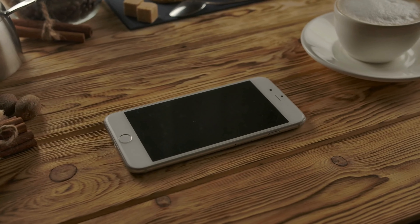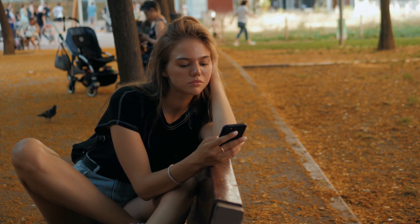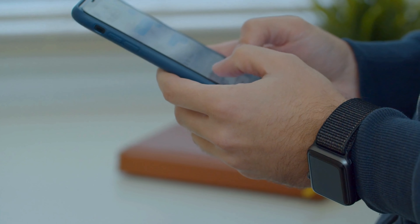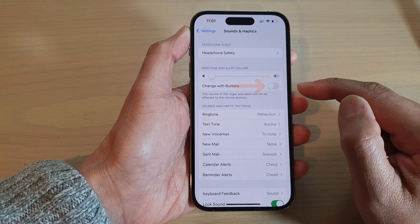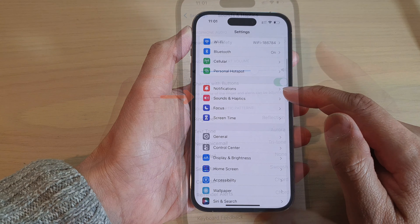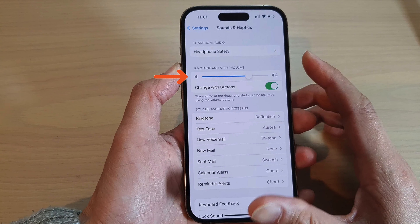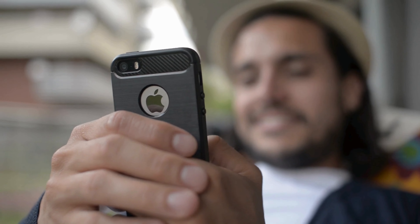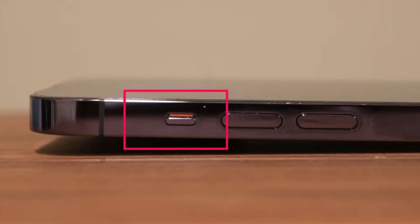For those without Face ID, or if your issue isn't associated with the Attention Aware feature or Action Button, you can manually increase your ringer volume. If you want to control the ringer's volume with the side buttons, you'll have to toggle Change with Buttons in the Sounds and Haptics settings. To crank up the volume to the max, move the Ringer and Alerts slider all the way to the right in those same settings. For older models without an Action Button, check the mute switch on the side of your iPhone and make sure it isn't flipped on.